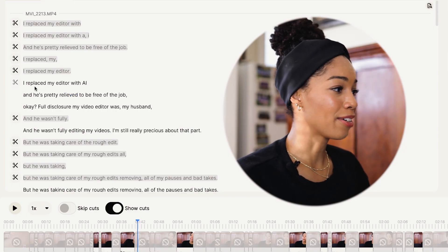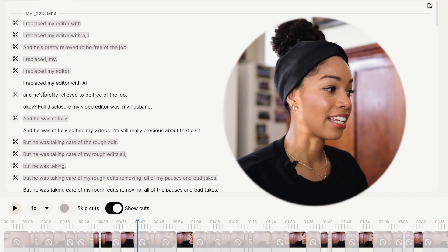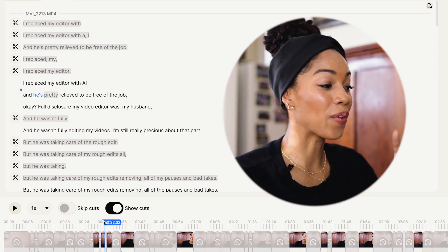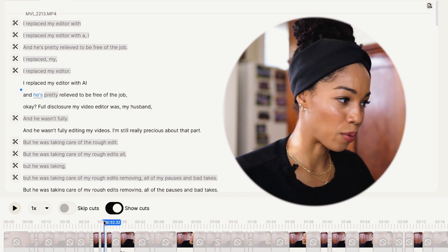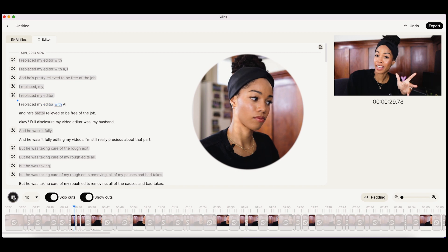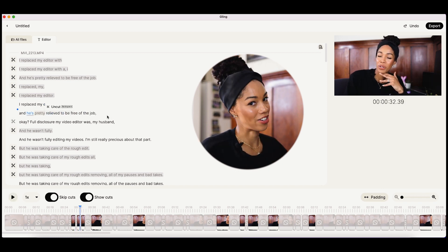You can also edit your video based on the words themselves. So if I wanted to say 'I replaced my editor with AI and he's relieved' and I don't like the word 'pretty' in there, I can just delete it. To hear what it would sound like with that word cut out, you can hit 'skip cuts.' That's crazy, right?